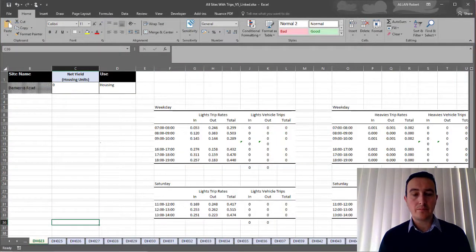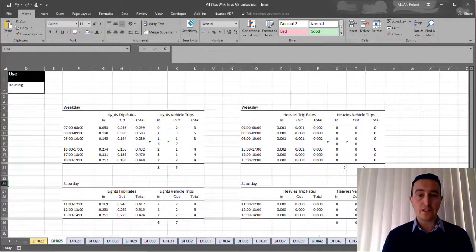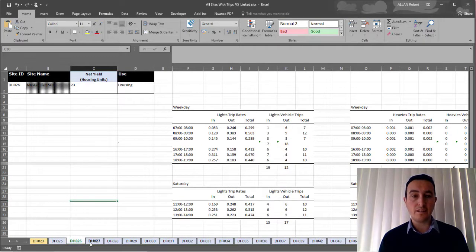This information was then taken and the TRIX database used as part of a trip generation exercise undertaken for the study. For each of the site IDs, the ID, site type and size were brought in. From there, TRIX was used and summarised to show the weekday trip rates and trip numbers for light vehicle types and also for heavy vehicle types. We did that for the AM and PM period, showing trip rates and trip numbers coming in and out of each particular site. We also did the same for the Saturday period for both light and heavy vehicle types, for each and every site ID presented to us.